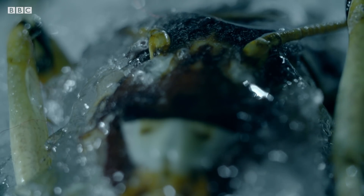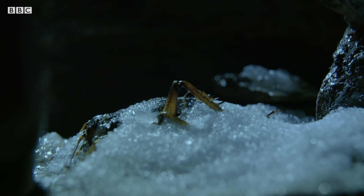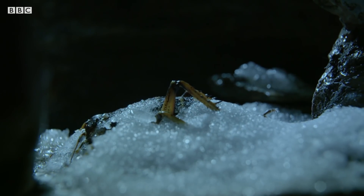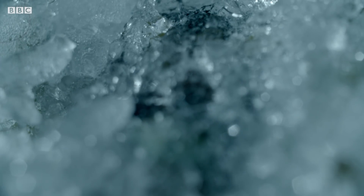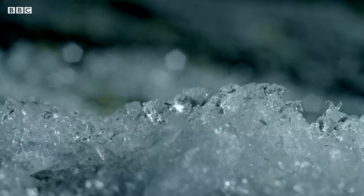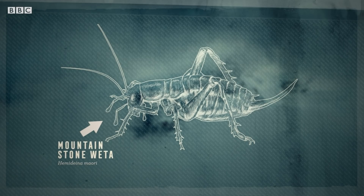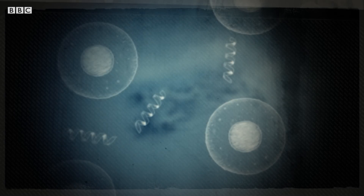This wētā species actually encourages ice to form in its body. Ice crystals are sharp — if they form inside a cell, they'd tear through the membrane like razor blades in a balloon. So the key to survival is to ensure ice only forms outside its cells.